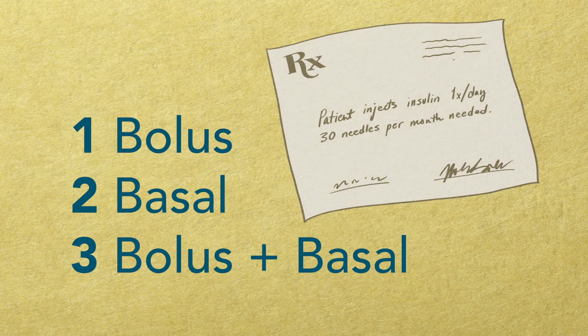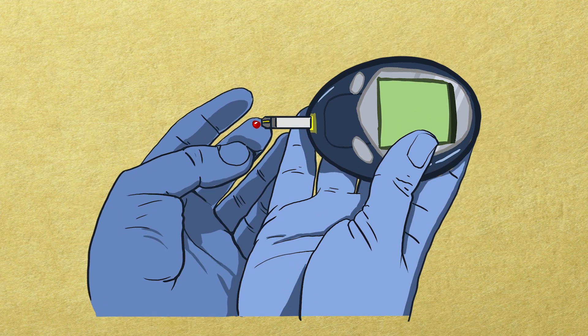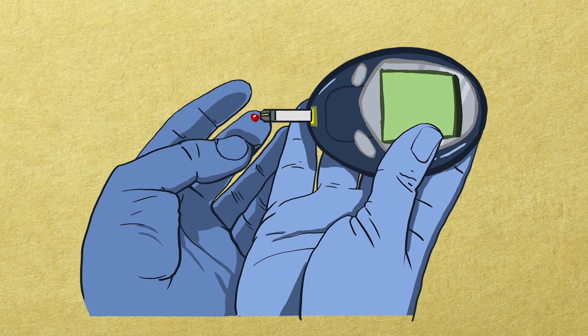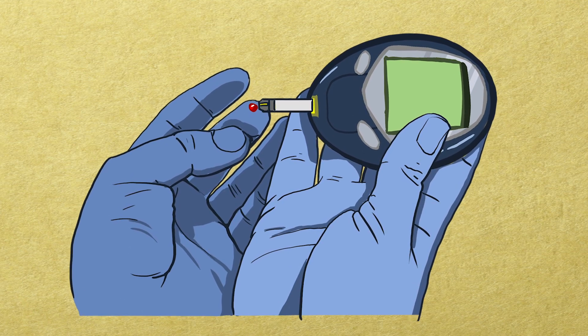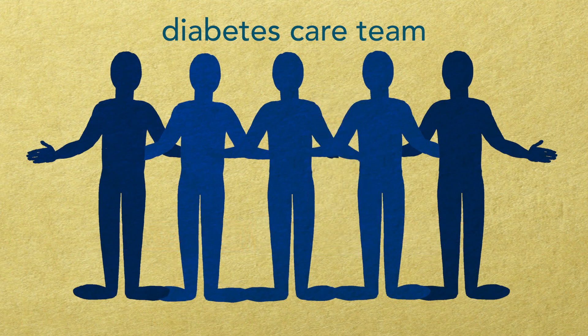Insulin is prescribed because it is the right medication for you to manage your blood sugar. Your diabetes care team will ask you questions and check your blood sugar to make sure you get the safest and most effective doses of insulin. Talk with your team about your questions and concerns about insulin or needles — they are there to help you.